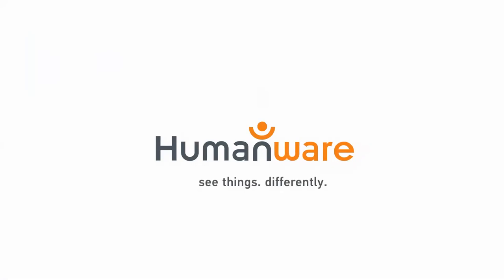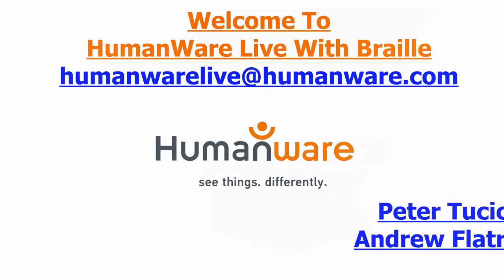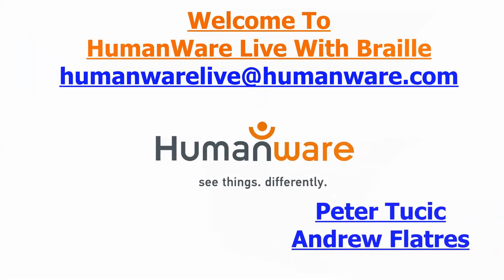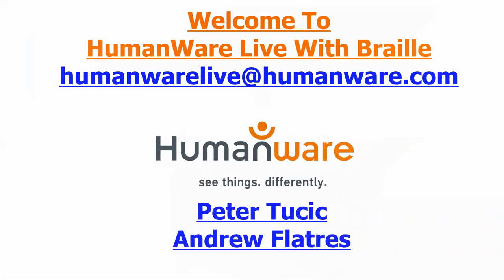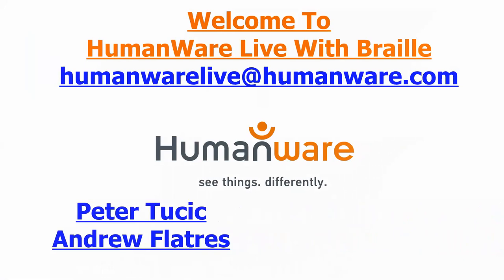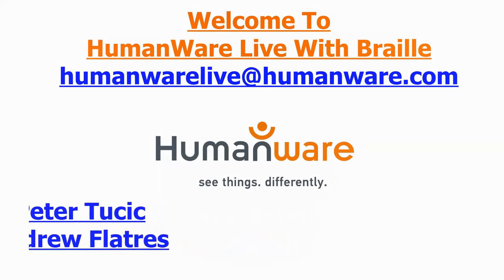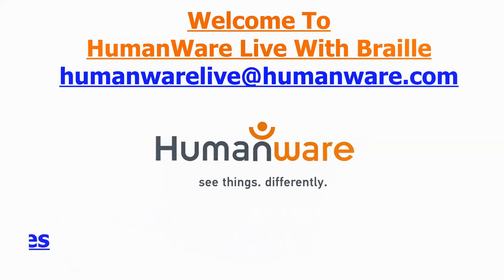Welcome to the best webinar in town. Let's introduce your host from the windy city of Chicago, currently sheltering in place — please welcome HumanWare's brand ambassador of blindness products, Peter. And from all the way across the pond, also sheltering in place with everyone's favorite accent, please welcome HumanWare's braille product manager. Hey Andrew, hey Peter, how's HumanWare? We're alive — we're out there, we're ready.